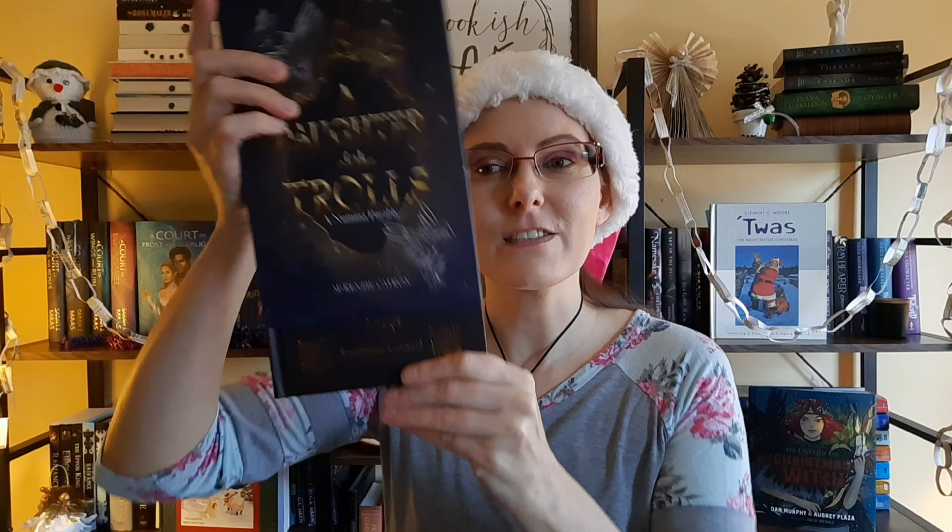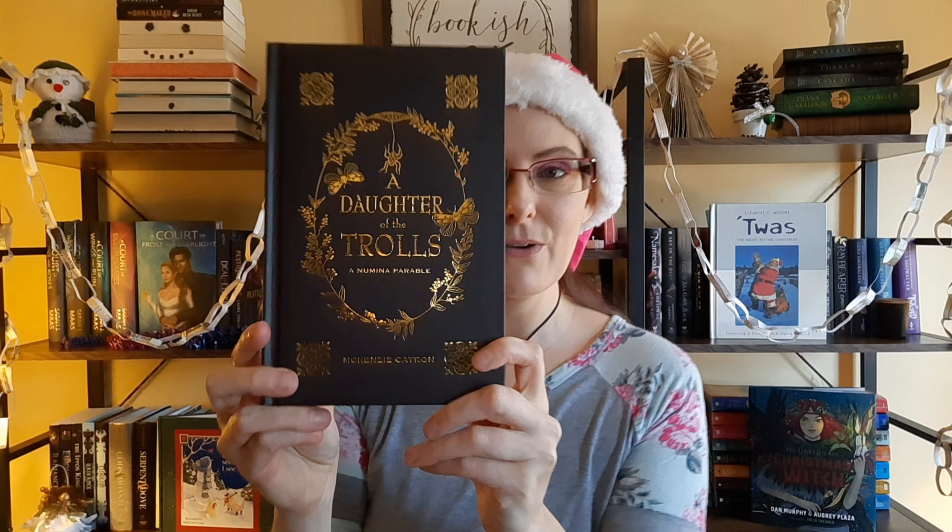This cover totally caught my eye. Next up I have A Daughter of the Trolls by Mackenzie Catron. I liked this cover to begin with, but then when I saw the Unplugged Book Box was doing a special edition for this, it had stenciled edges. And I had never owned a book with stenciled edges before, so I grabbed it. But then when I got it and I saw the under-the-dust-jacket art, I was blown away.